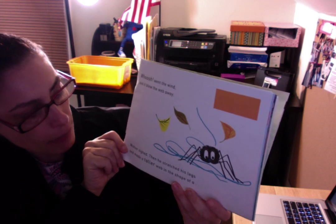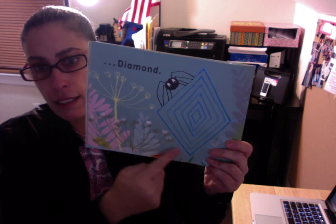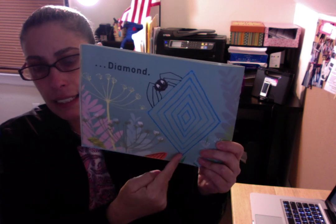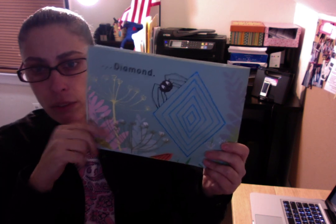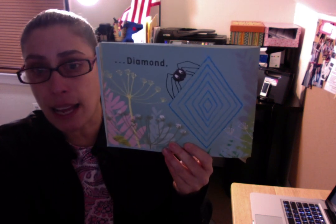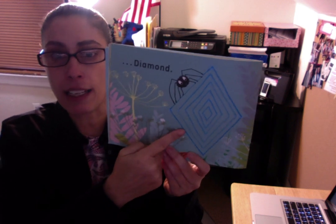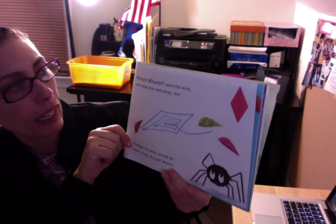Then he stretched his legs and made a taller web in the shape of a... What shape is this? We have four sides, the lines are straight but they're on a slant, we have four points, and no right angles. So what shape is this? It's a rhombus — or as Walter calls it, a diamond! Good job, Walter! Whoosh went the wind and it blew that web away too.